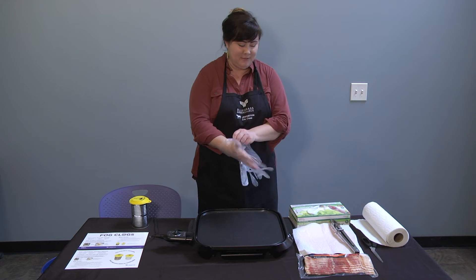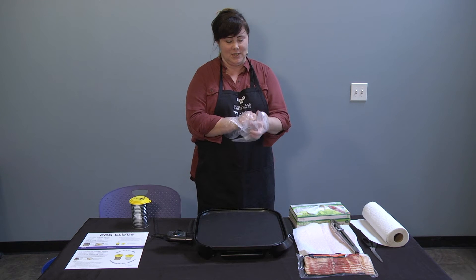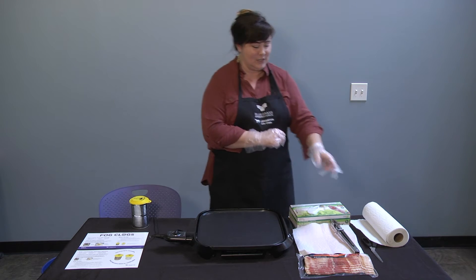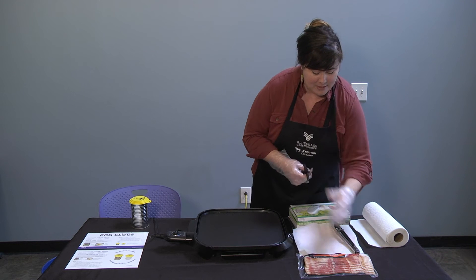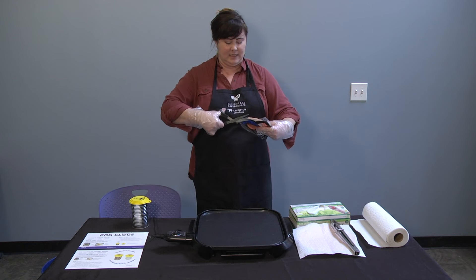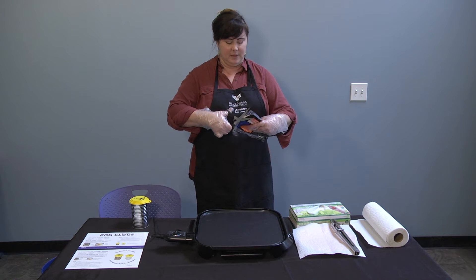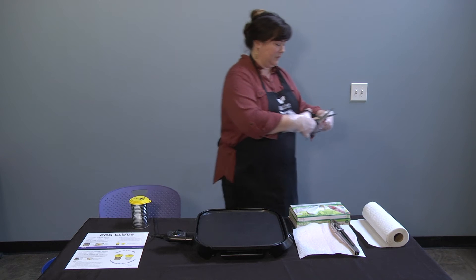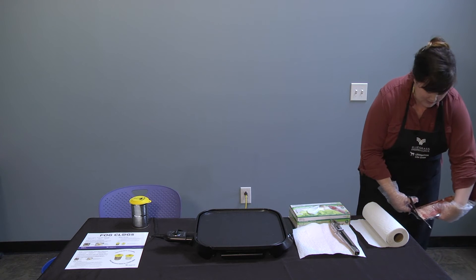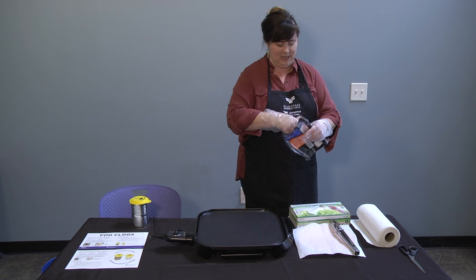One of my favorite tools when cooking — I love to have a nice pair of kitchen scissors or shears — because there's so much packaging that we have. So much of the things we dispose of comes from the packaging from our food. None of this packaging is recyclable, so I'm going to go ahead and dispose of that in the garbage can.